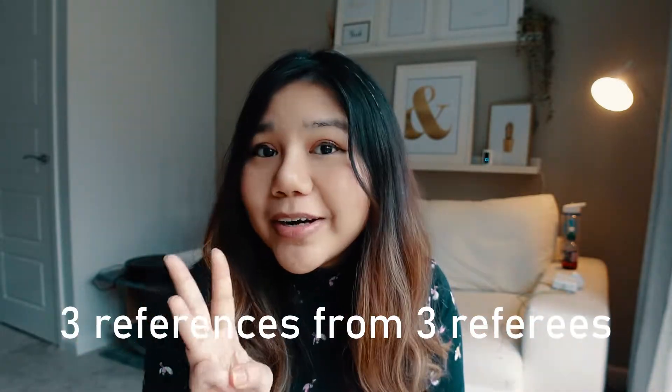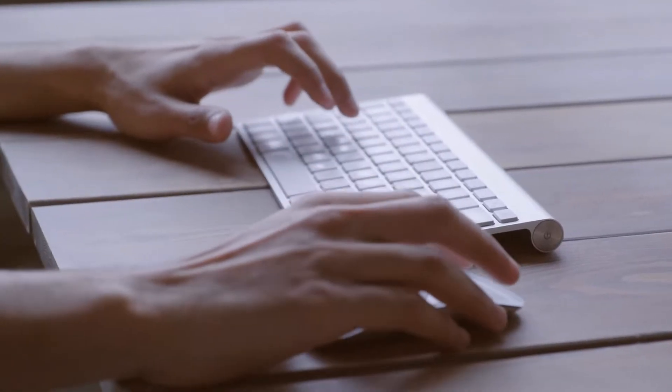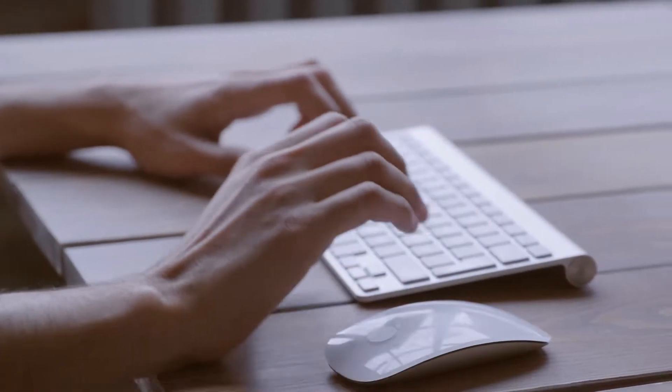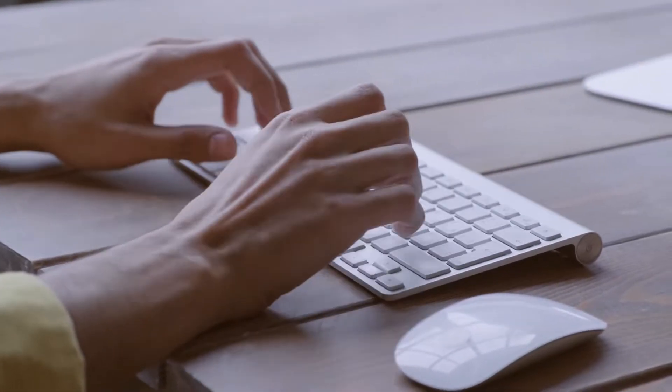During the application, list all your medical experience from medical school up to now. You also have to provide three references. You just list the details of the three referees, and once the application is submitted, they will contact the referees themselves. One must be the educational supervisor; the other two can be anyone you've worked with recently.